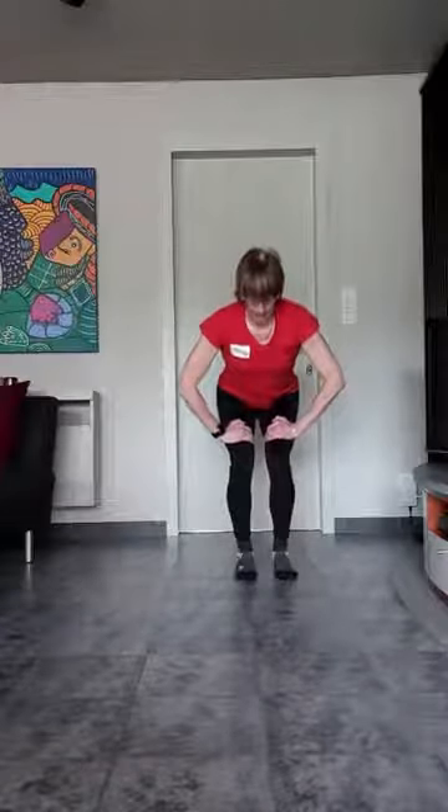Blijf maar hier. Kleine veerbewegingen. Lichaamsgewicht goed naar achter. Voeten goed recht naar voren. Vier. Drie. Twee. Eén. Gehaald. Benen even los schudden.